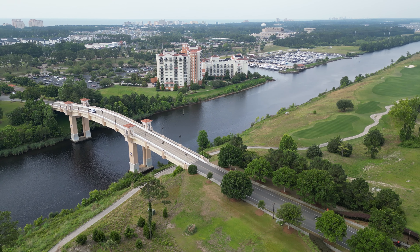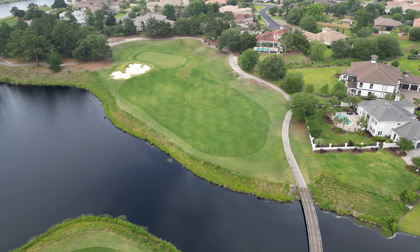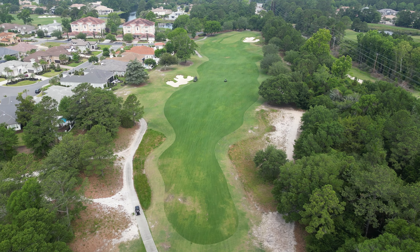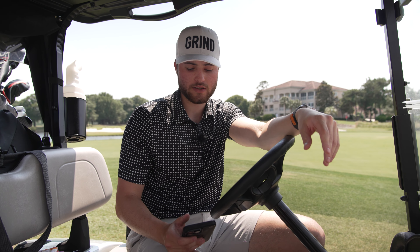Next is design. In the Myrtle Beach area this is pretty unique — you have some holes over water, water down the left side, some wide open holes, dogleg holes, blind tee shots, and more. Overall a really solid design, pretty unique to the area. It's going to get an 8 out of 10.